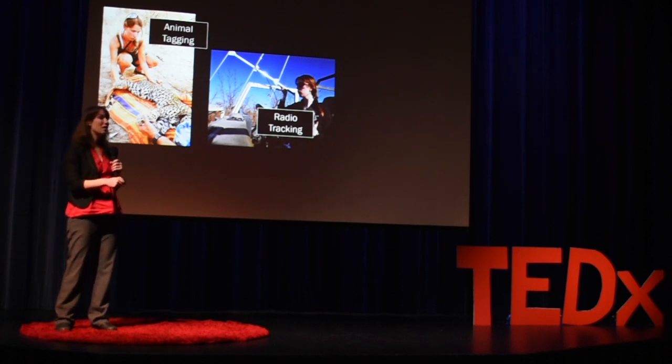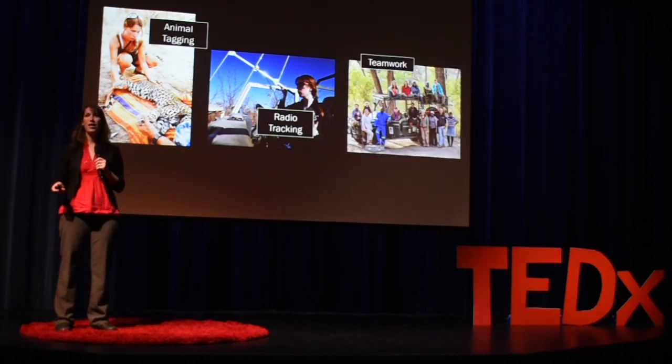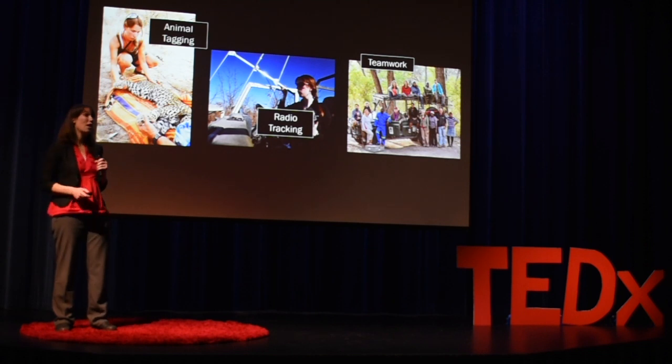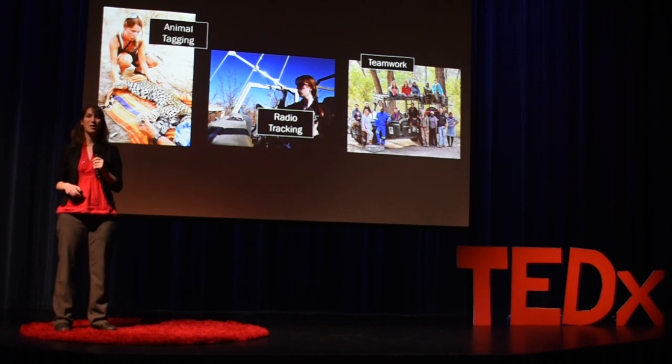Everything I've done since then and everything I'm going to talk about today is the result of teamwork and collaborations, which are essential to any scientific field and maybe especially environmental problem solving. This is a photo from our field team in Botswana.